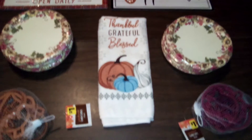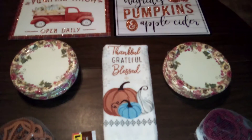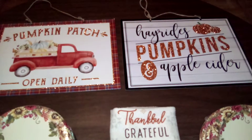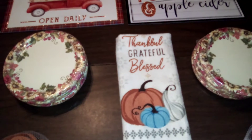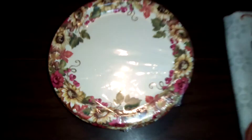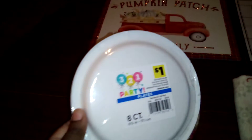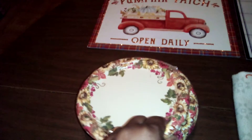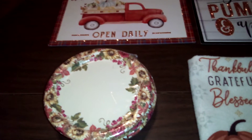Get on down to Dollar General and take advantage of this sale — you cannot beat it. As you can see, these items are currently marked 90% off. I purchased two of the plaques and several of the plates. These plates are not marked Thanksgiving or fall, and it does not say that on the back — it's an eight-count party plate.